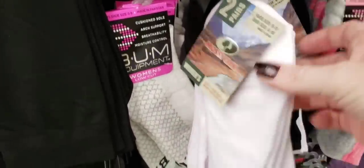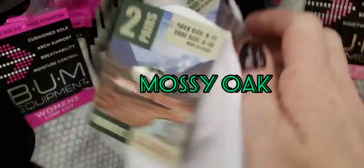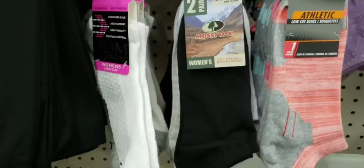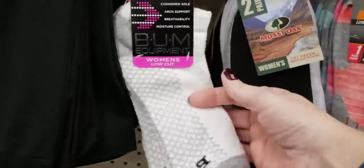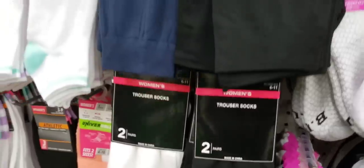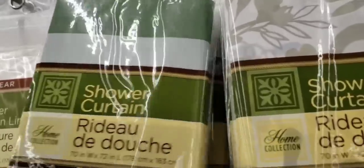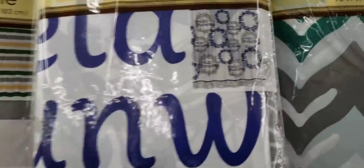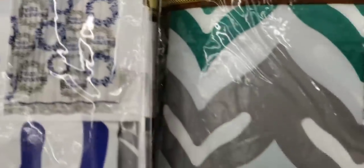Some new socks — Mossy Oak. Cuphead. Some new shower curtains. There is the design that's on them, and this one says Relax, and this squiggly line.